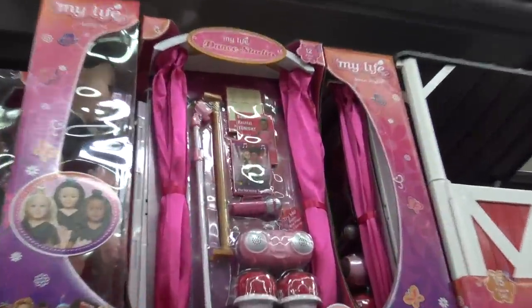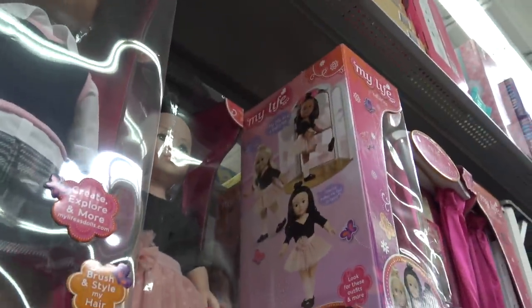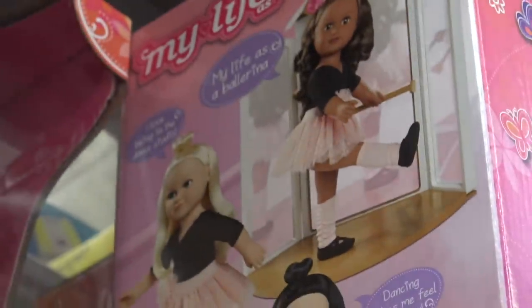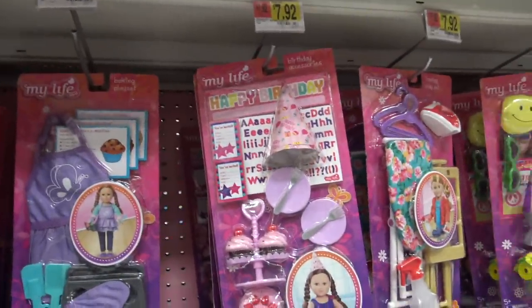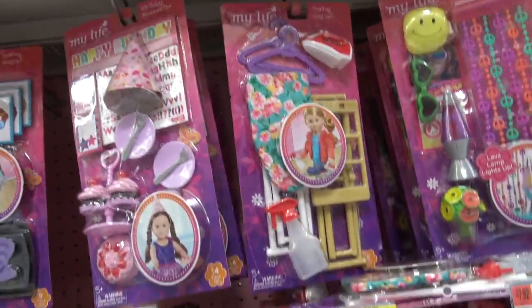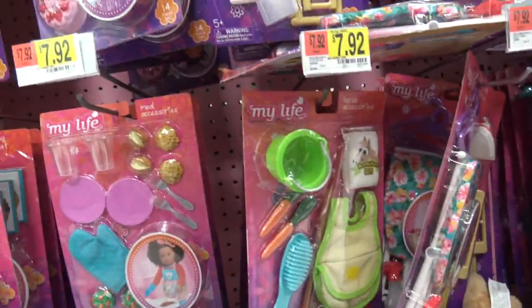There's this new dance studio set from My Life As. Super cute. That's what it looks like. So adorable. There's a happy birthday set, accessory stuff, healthy horse oats, horse accessories.